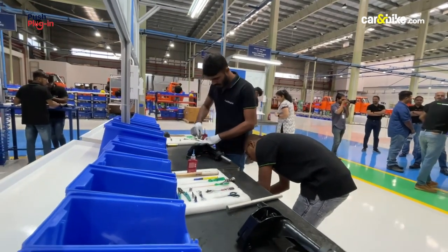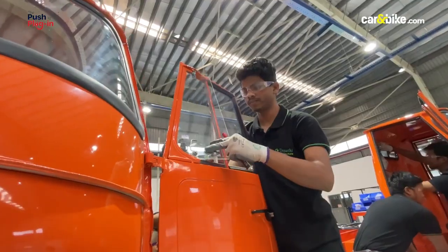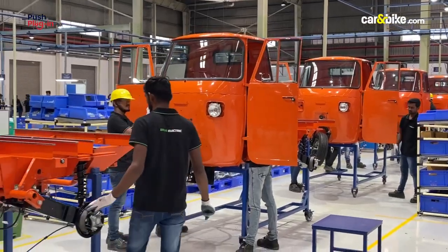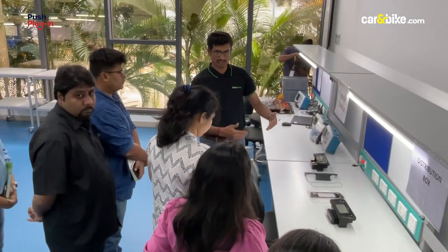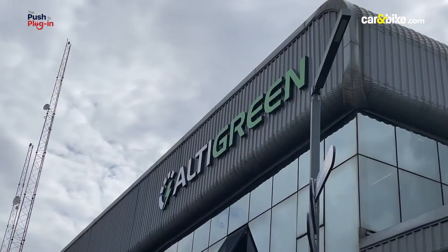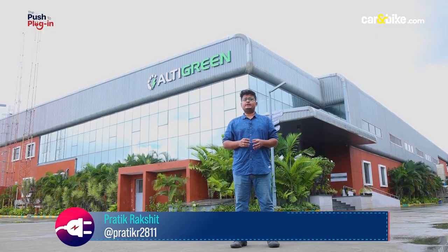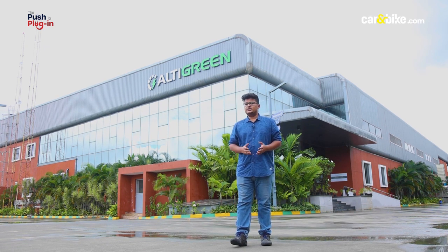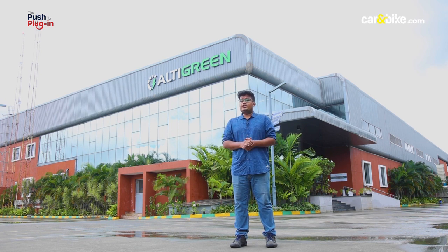With a massive new manufacturing plant covering three lakh square feet, this domestic EV manufacturer's goal is to electrify last-mile connectivity with sturdy and dependable vehicles. At the helm of operations are industry veterans with decades of expertise in the automotive sector. The company is Altigreen — not a new player, having been in the industry for the past 10 years, most of which was spent in R&D. The result is a new facility here in Karnataka, and we've been invited to take a look at how their electric three-wheelers are made.